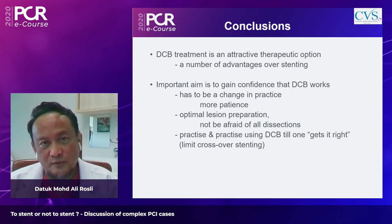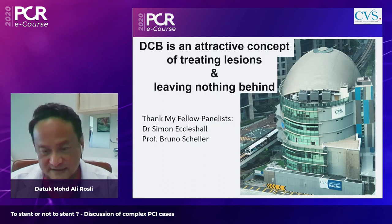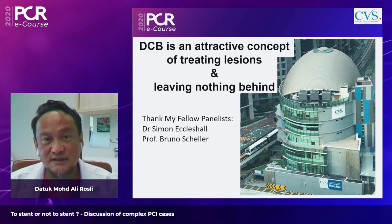In conclusion, DCB therapy is an attractive therapeutic option with advantages over stenting. To gain confidence in DCB, a change in practice is needed — operators must be more patient, not reaching for a stent at the first sign of difficulty. Minimal dissections carry very low abrupt closure risk. With practice, conversion to stenting becomes rare. DCB offers the appealing concept of treating lesions and leaving nothing behind. The moderator thanks Dr. Simon Eccleshall and Professor Bruno Scheller for joining the PCR session.